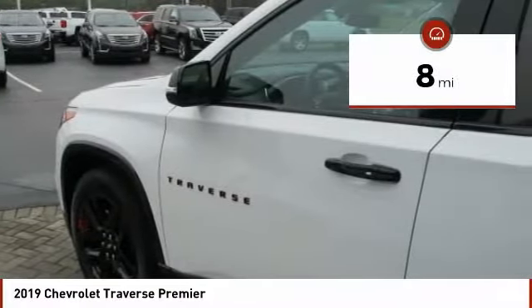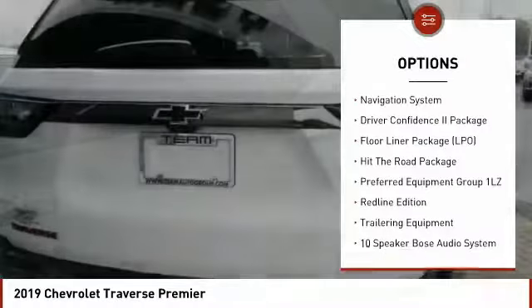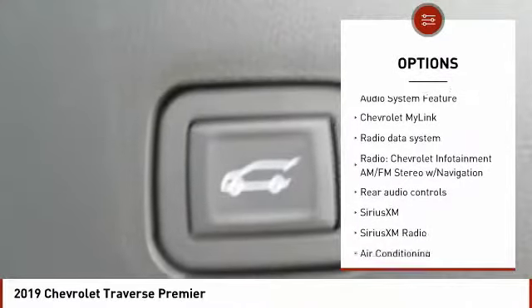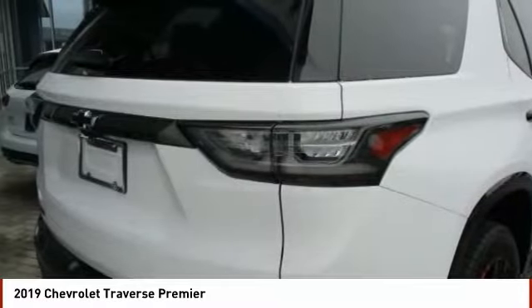This vehicle has less than 100 miles. Here are some of this vehicle's great options: traction control, power passenger seat, power lift gate, navigation system, dual airbags, air conditioning, power steering, heated rear seats, four-wheel disc brakes, center armrest.